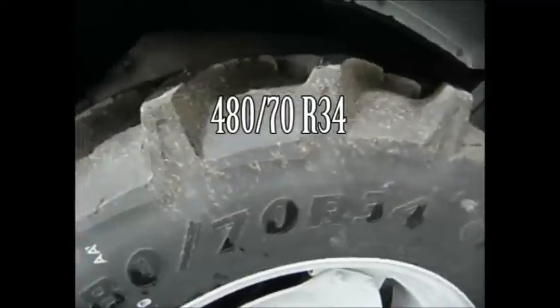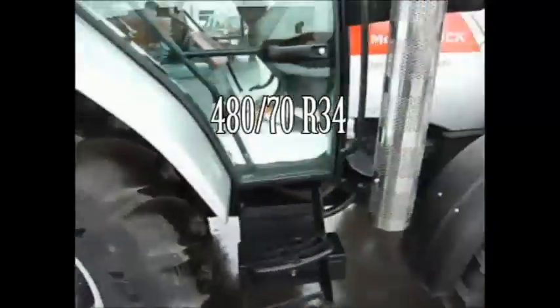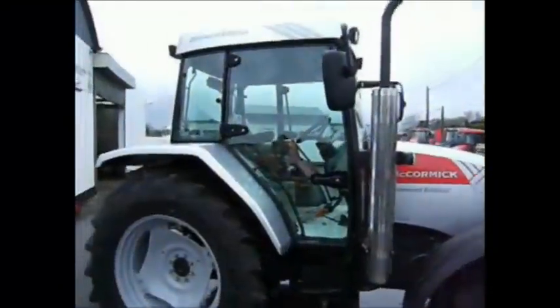Other side of the machine now. Again, just the tire size. As this is a Diamond Edition, on the exhaust stack there's a chrome effect guard there.